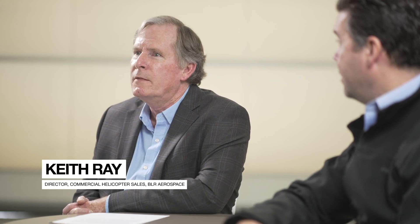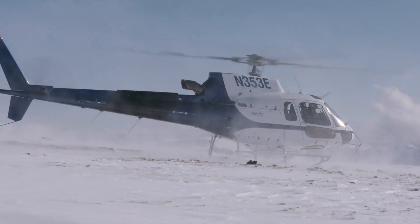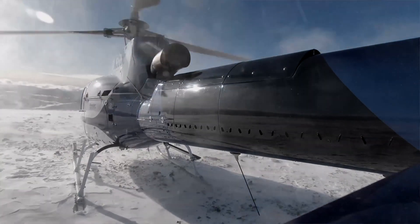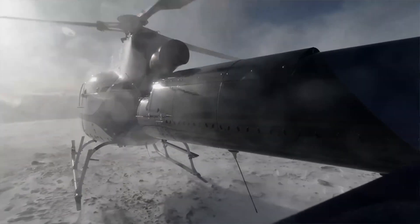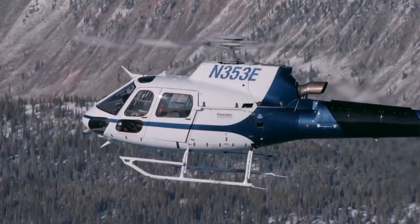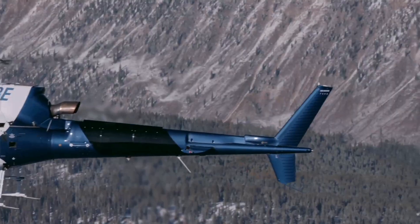We were pleasantly surprised with our testing program on top of the VEMD certification. What we found is with the VEMD power upgrade and the BLR fast spin, at 8,000 feet at ISA, there's a 485-pound benefit to external load operations or useful load for the aircraft. And this type of benefit is experienced throughout pretty much all of the altitude and temperature ranges that you would normally find on a for-service or utility contract.